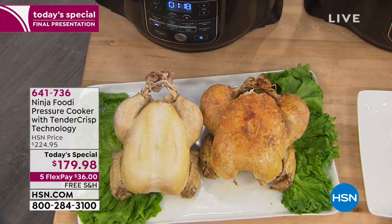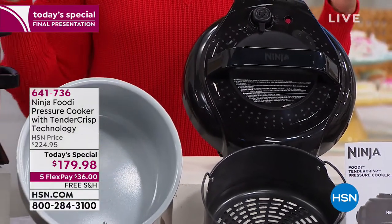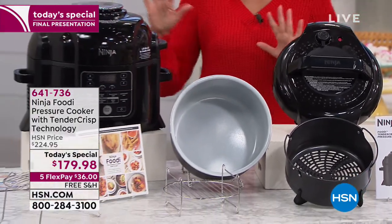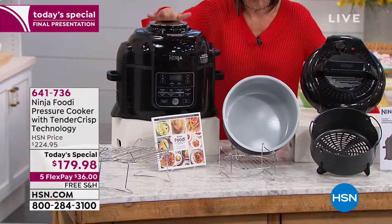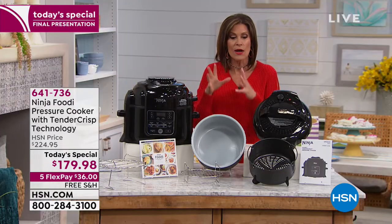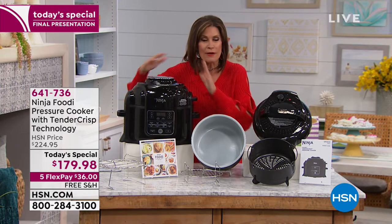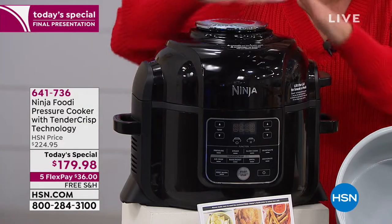Now you can get the texture, the crispness, and the flavor that you are looking for. We have it today at the best price absolutely anywhere in the country. This is actually our final presentation of the entire day — it has been so popular we expect to sell out very quickly this hour, so please don't wait. If you're even thinking about it, get it home and try it. This revolutionizes everything about the way we cook because it changes everything.